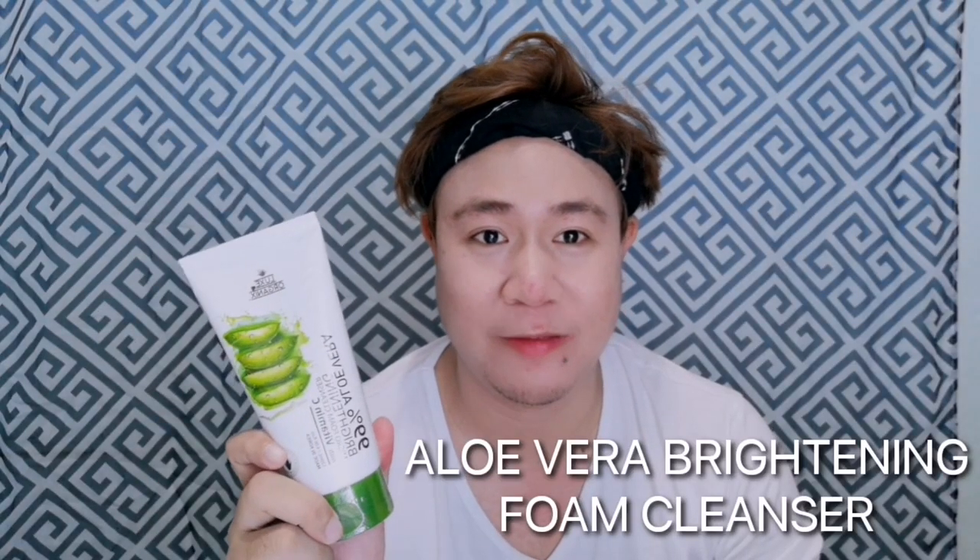Since my face gets red, this helps soothe the redness. This next one is an aloe vera brightening facial foam cleanser. I've tried Lux Organics before — their soap is good. I think this brand is made in Korea but manufactured here in the Philippines.